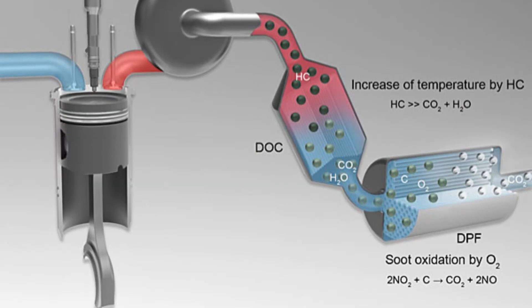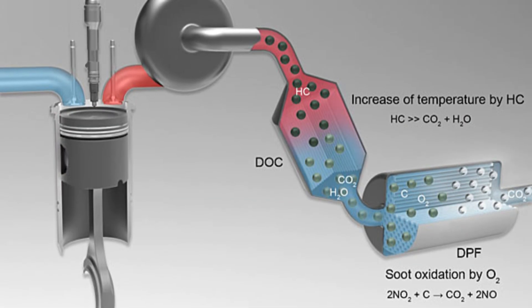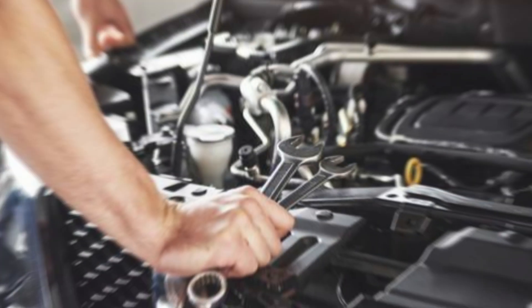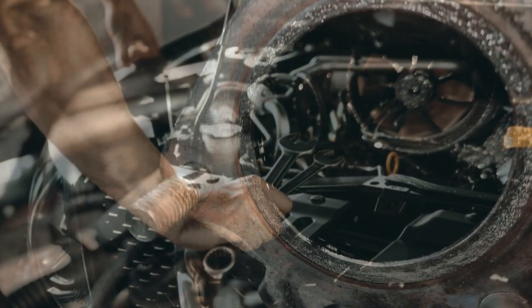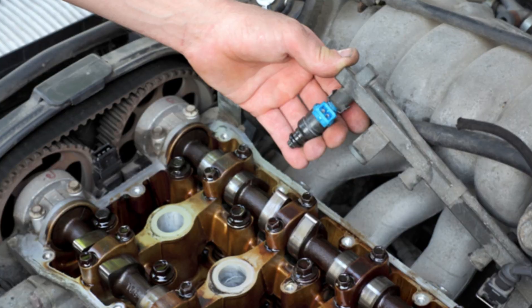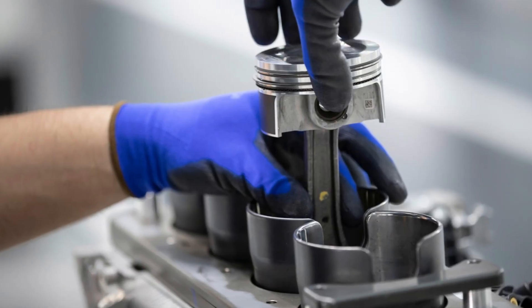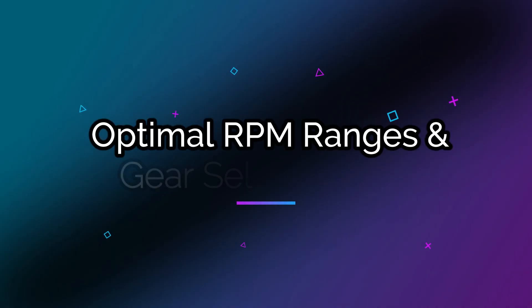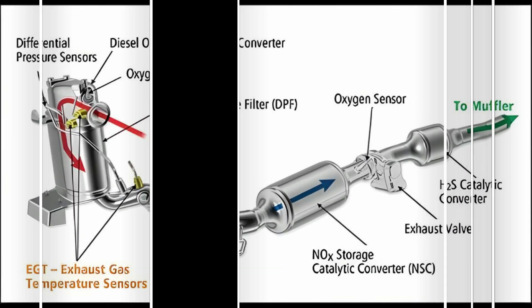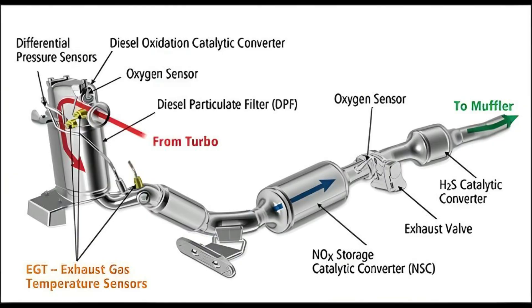One key variable that many diesel owners overlook is exhaust gas temperature, or EGT. Under load at low RPMs, EGT can rise rapidly, often exceeding 1,400 degrees. These extreme conditions are destructive. Excess heat can oxidize engine oil, degrade injector tips, and distort cylinder head geometry. Professional diesel technicians routinely cite high EGT under low RPM as a leading contributor to accelerated engine wear and failure.